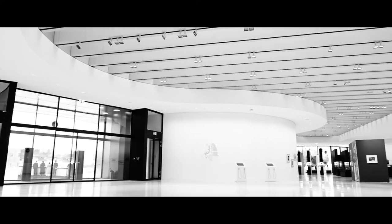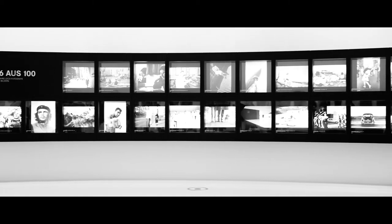When you step into the Leica Mothership in Wetzlar, Germany, it's like stepping into the future, which in a way you are.